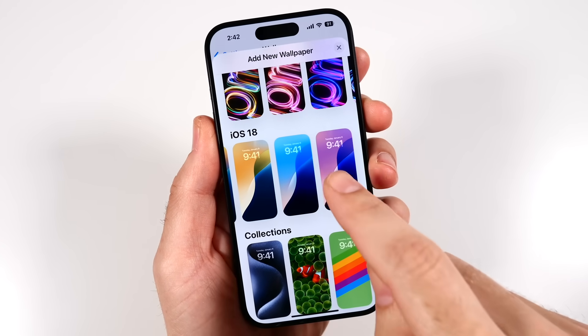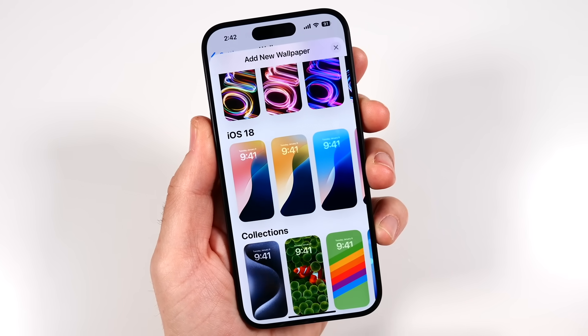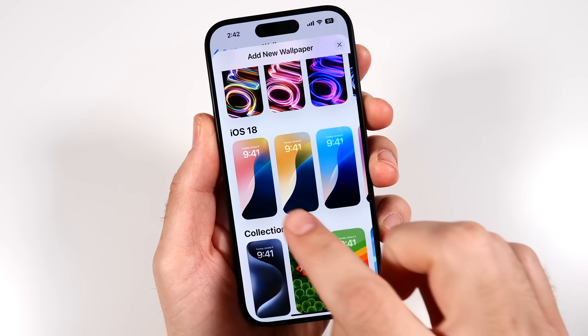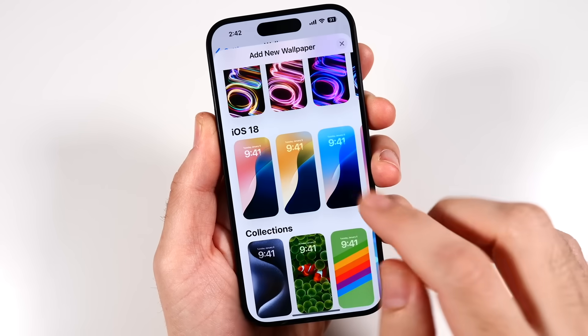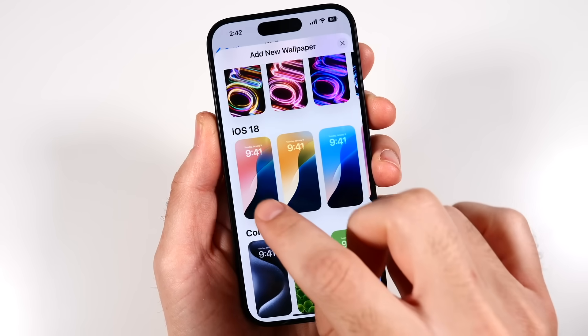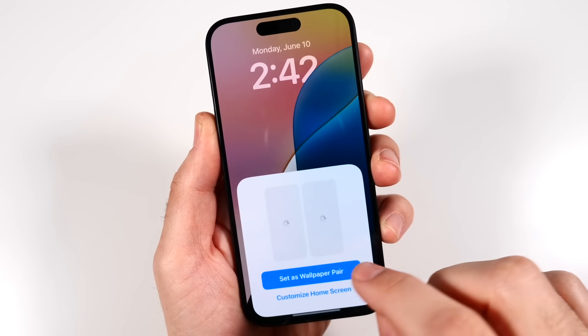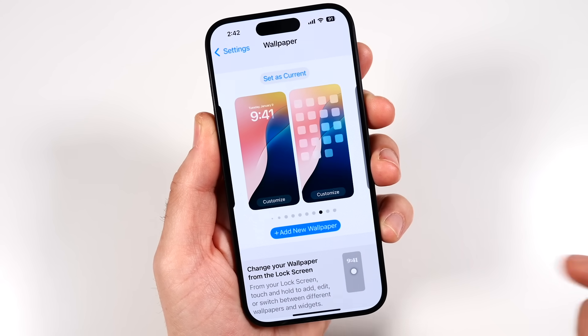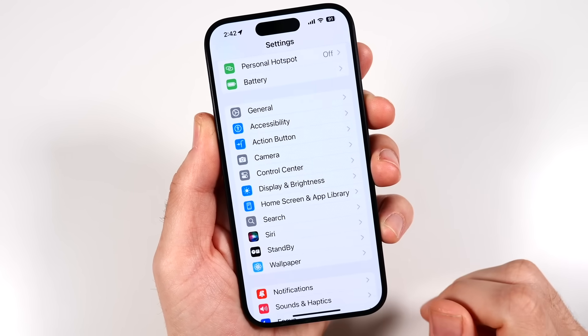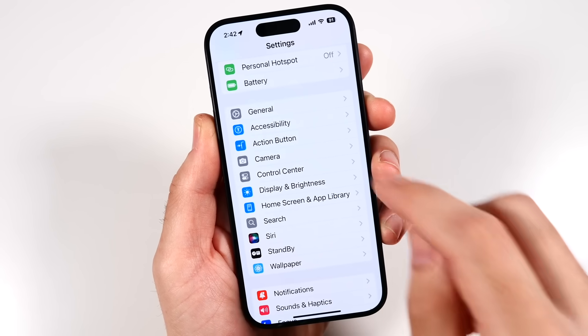The first thing I always look at in beta reviews are the wallpapers, and they actually added more than one this year. You have multiple different wallpaper options. I'm going to go with this one because it looks most like the iOS 18 icon.